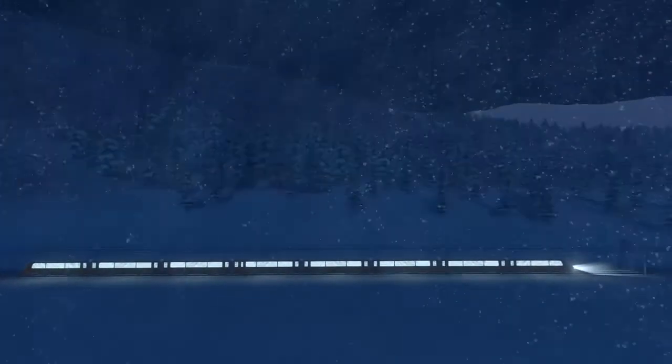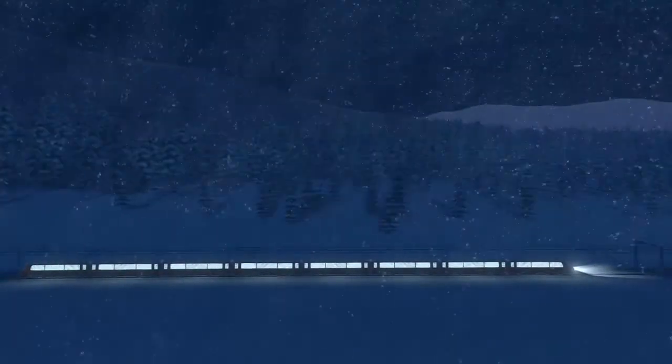Hello everybody, PretzelRoad here, and welcome back to another Cities Skylines video.